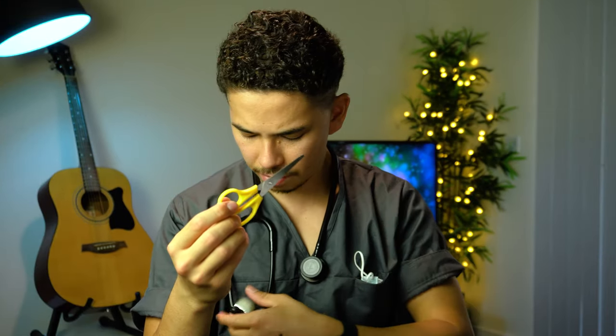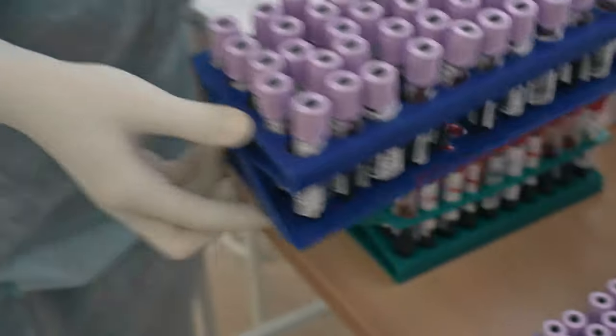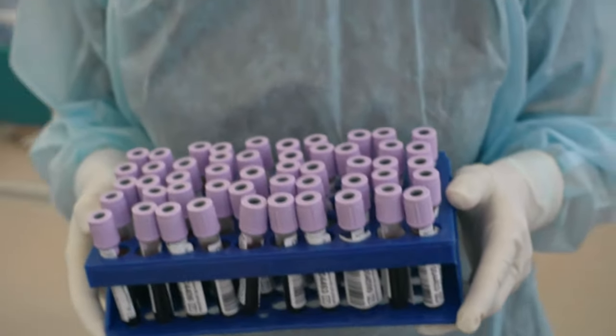I also carry some tape — normally medical tape. When you're taking bloods from a patient or want to stick something down, it's super useful to have scissors and tape together, because you don't want to be cutting tape with your teeth like you might at home. Having scissors and tape really is quite helpful when you're on the job.